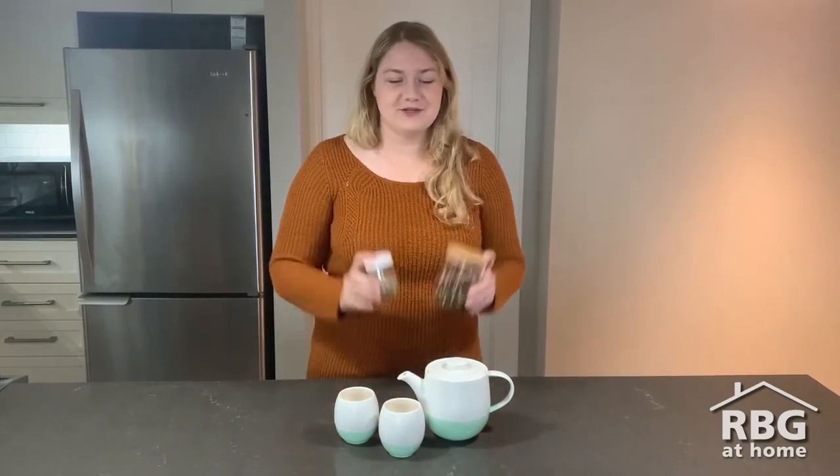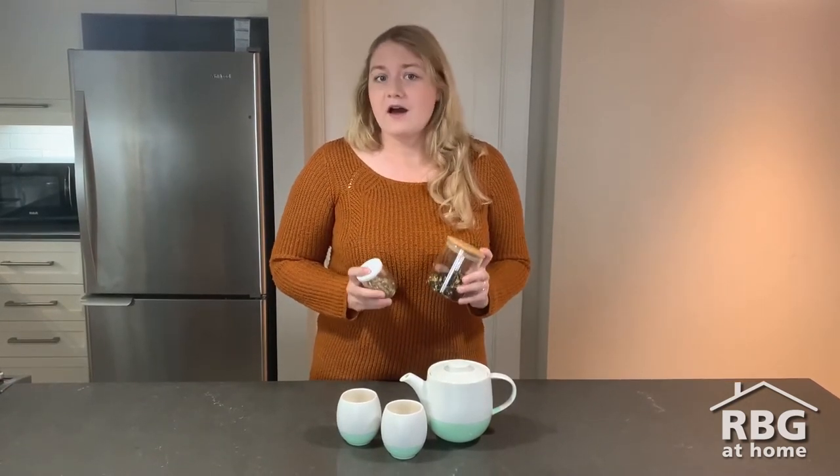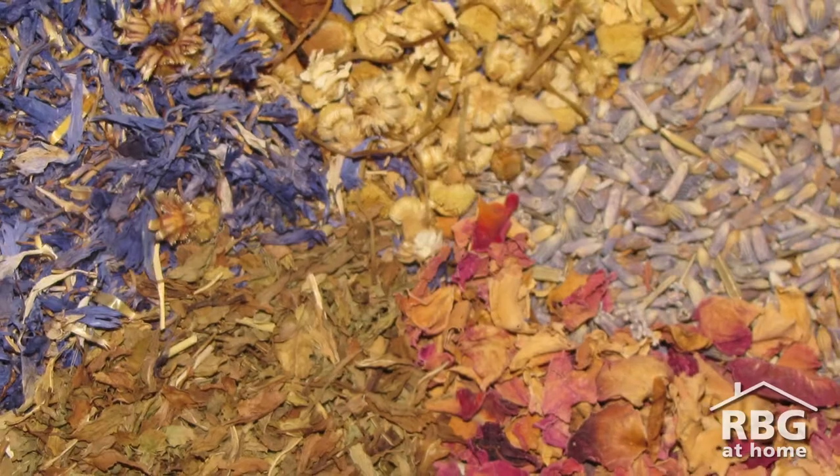It's mid-afternoon and someone asks, would you like a cup of tea? For some that might be a good strong cup of black tea; for others that might be a soothing cup of mint tea. But in reality, tea can only be made with the leaves of the Camellia sinensis plant. Otherwise, you are drinking a tisane or a herbal tea.